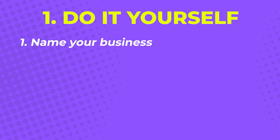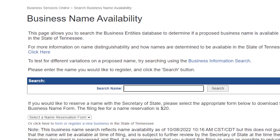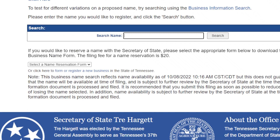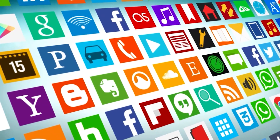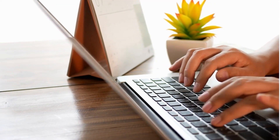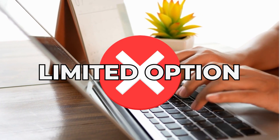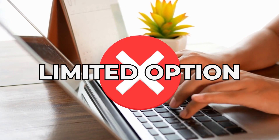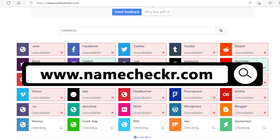The first step is choosing a unique business name. To make sure that there are no existing businesses with the same name, you can do a search on the business name availability section in the Tennessee Secretary of State's website. Check possible domain names and social media tags as well. The last thing you want is to register a business name and find out later that you have limited options for your online presence. www.namechecker.com is a great tool you can use for this step.